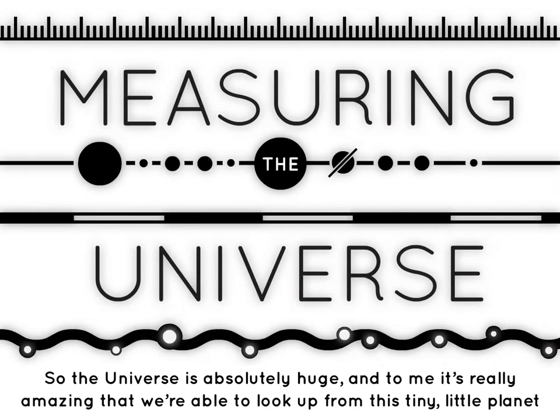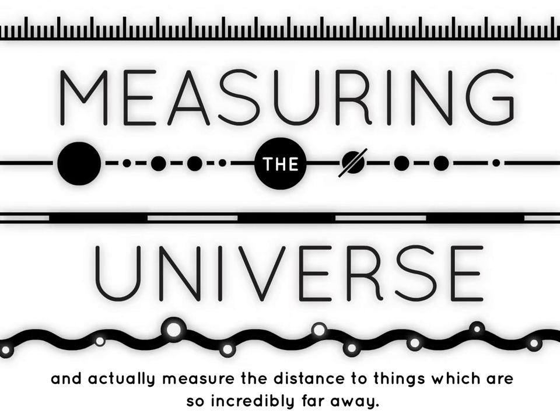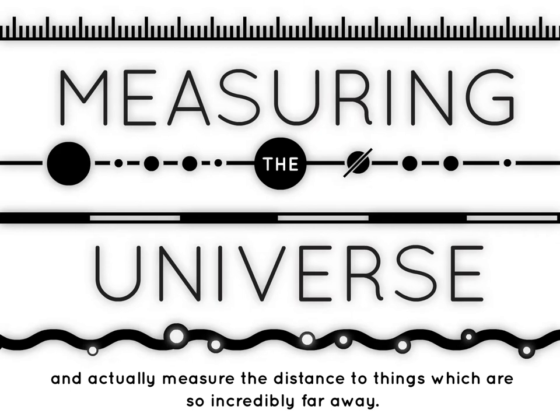The universe is absolutely huge, and to me it's really amazing that we're able to look up from this tiny little planet and actually measure the distance to things which are so incredibly far away.